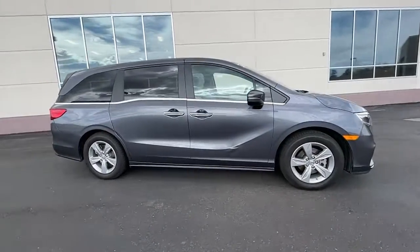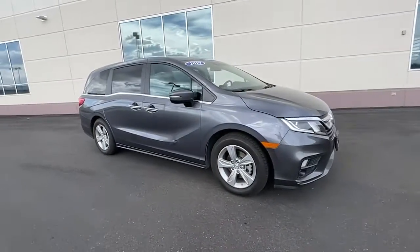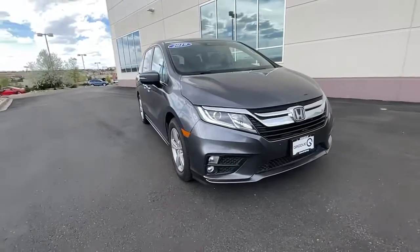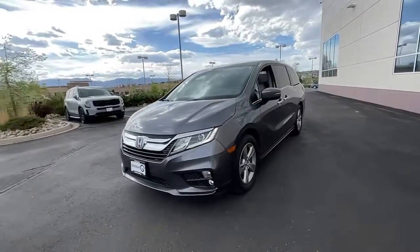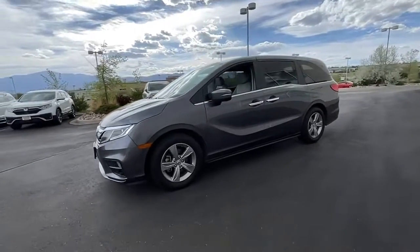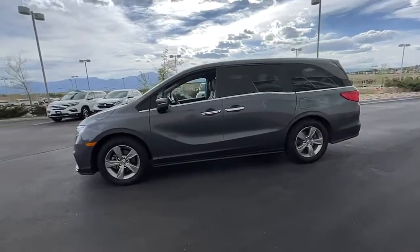Hop into the 2019 Honda Odyssey. This vehicle still has fewer than 45,000 miles on the clock, so it won't last long. You'll feel safe and relaxed on every excursion in this comfortable and stylish Odyssey.